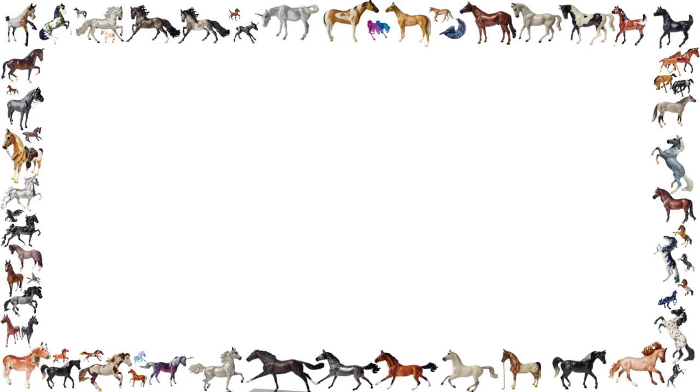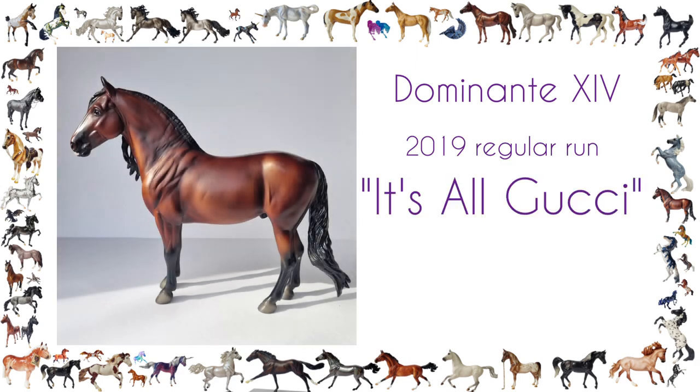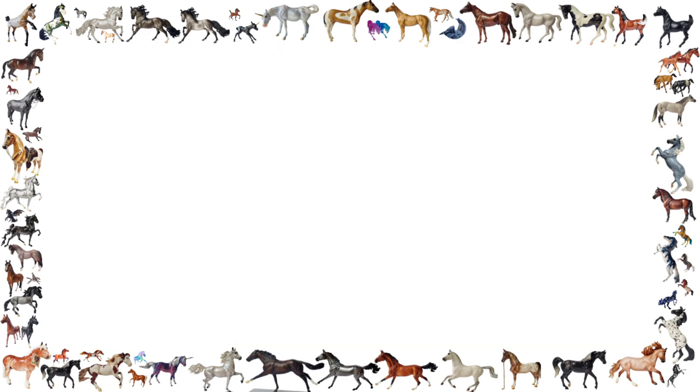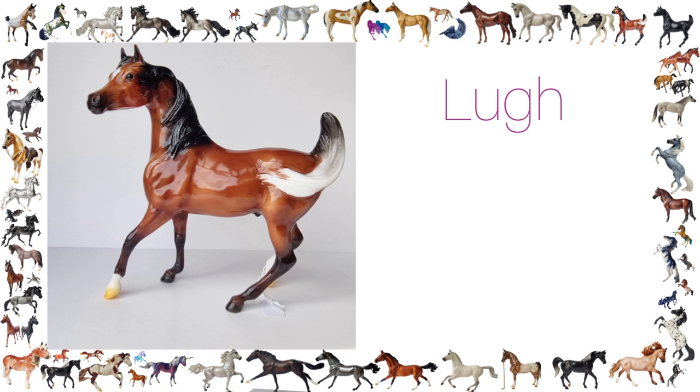This is Dominante, the 2019 regular run, and I call him Gucci — his show name is 'It's All Gucci.' He was a model I actually bought two of at the time so I could choose which one I liked the most and take to my first live show last year. He qualified for BMEC, which was really cool, and that's why he is one of my honorable mentions.